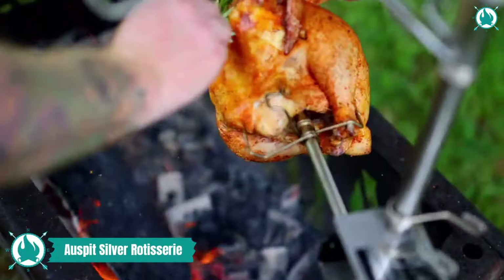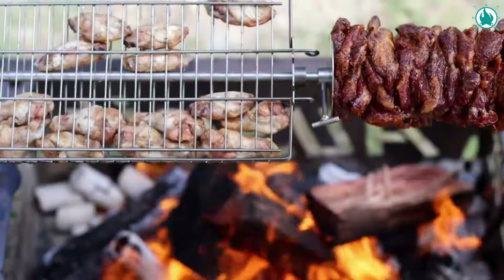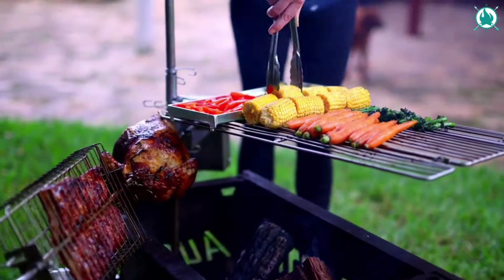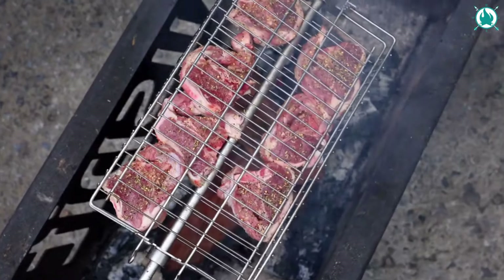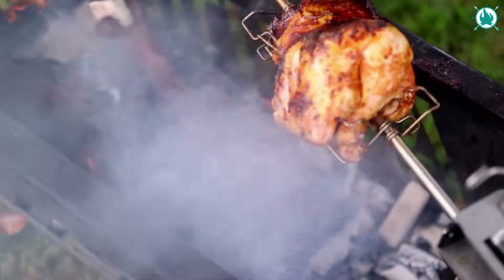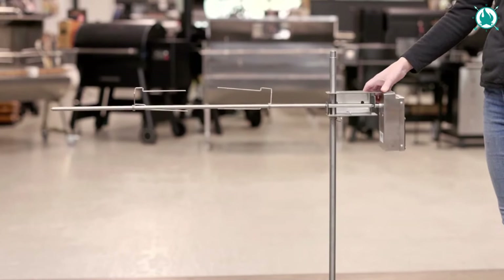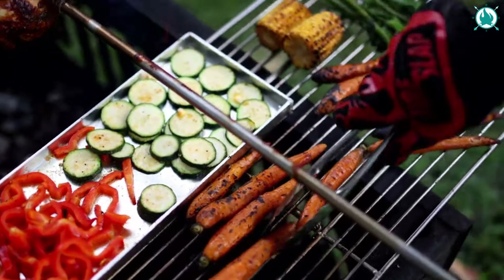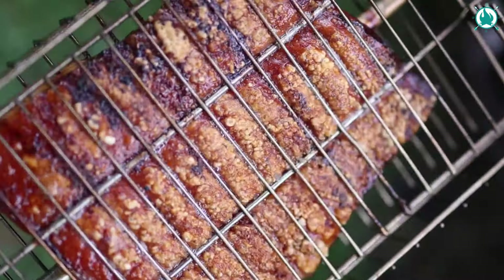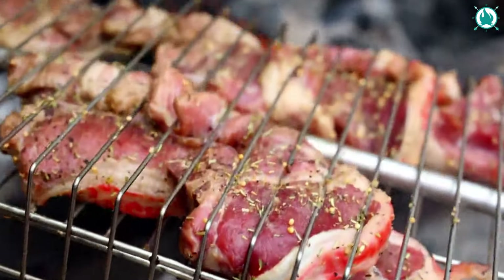Introducing the Auspit Compact Portable Camping Spit Rotisserie Package, the OG of on-the-go roasting. Imagine you, your mates, and a sizzling 8 kilograms of perfectly cooked meat, all thanks to the Auspit's swinging rotisserie skewer. The patented carrier bracket lets you adjust the skewer height effortlessly, swing it over the fire, and lock it in place. The counter-lever skewer design minimizes strain on the motor, boosting efficiency and durability.